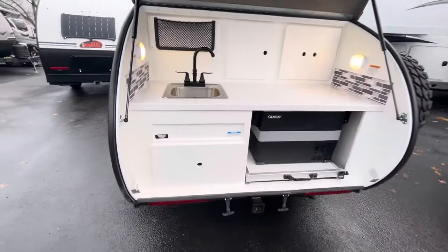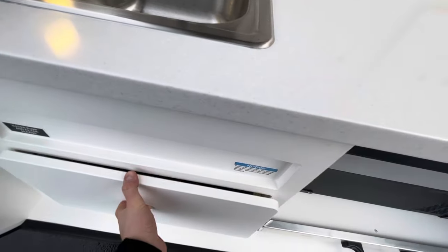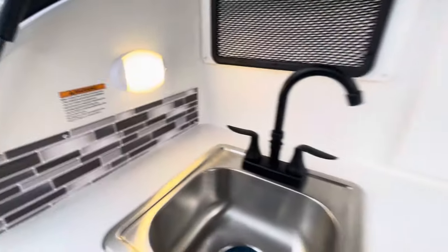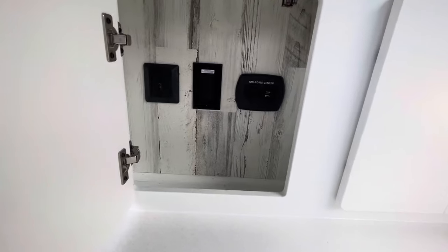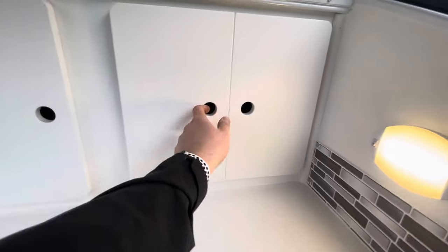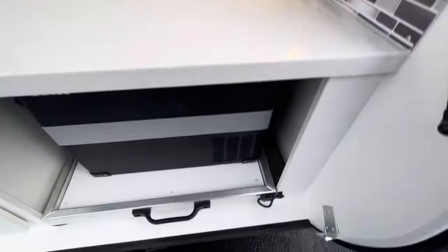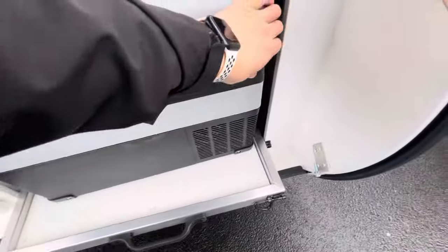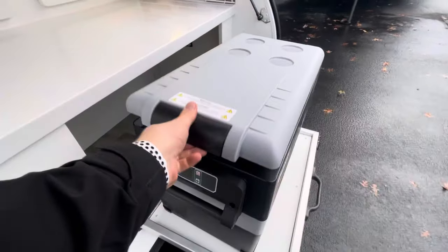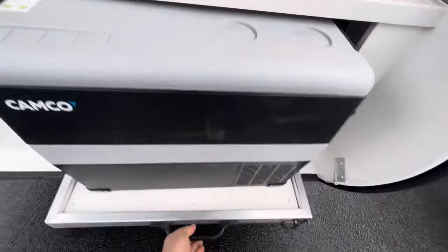Taking a look at your back kitchen here — you've got your sink, the storage drawer right below it, and a nice little backsplash. Going to have a 12-volt charger, USBs, water pump switch, and then two outlets with the GFI. More storage right here for all your cooking utensils. Down below, we've got a slide-out tray for your Kamco 12-volt refrigerator/cooler. Pretty cool — slide that right back in.